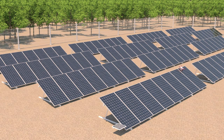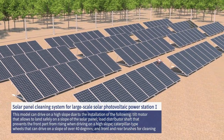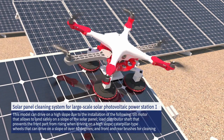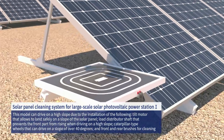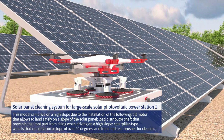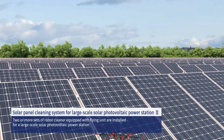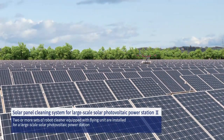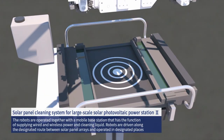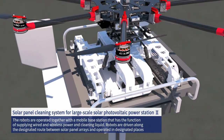One set of small robot cleaner is assigned for a smaller-scale array of roughly 100 solar panels. This robot is driven wirelessly, stands by at a parking space on the edge, maintains a fully charged state via a solar panel on its cover, and cleans once or twice per day after sunset. Two or more sets of robot cleaners equipped with a flying unit are installed for a large-scale solar photovoltaic power station, operated together with a mobile base station that supplies wired and wireless power and cleaning liquid.